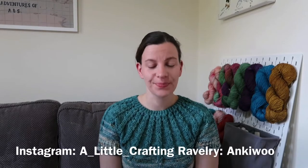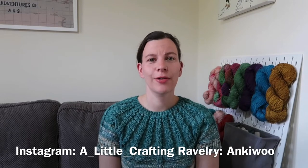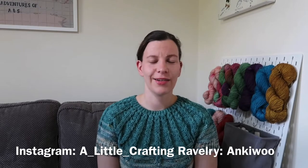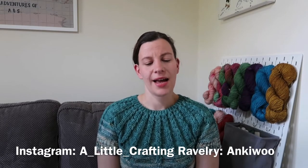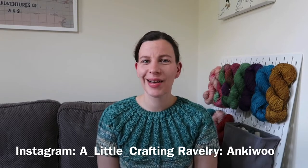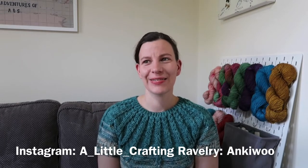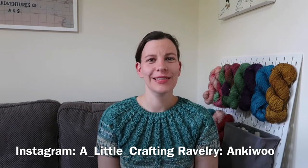Hello and welcome to A Little Crafting. My name is Annie and I am recording this from Surrey, which is in the south east of England in the UK. This is my bi-weekly podcast where I talk about all the things that I've been making over the last couple of weeks, and today is the 10th of October, which is actually my birthday, so I'll talk a little bit about what I'm going to do this afternoon to celebrate.